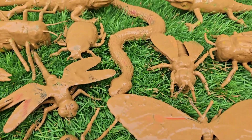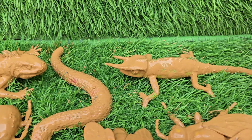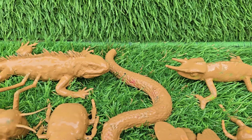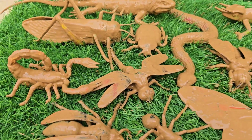Grab your magnifying glass and explorer's hat. It's time for a critter safari. This adventure is your passport to the incredible world of insects and reptiles, the often overlooked heroes of the animal kingdom.